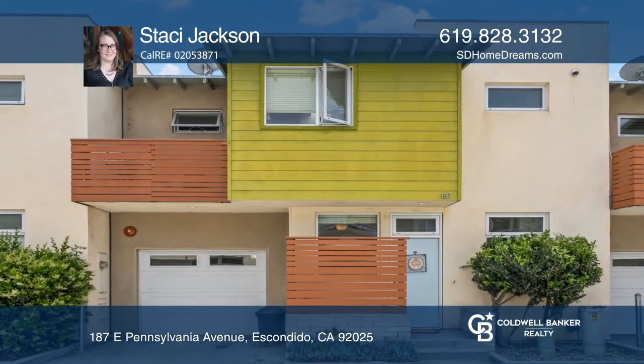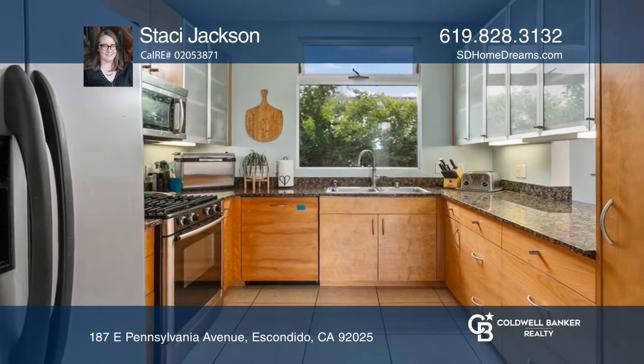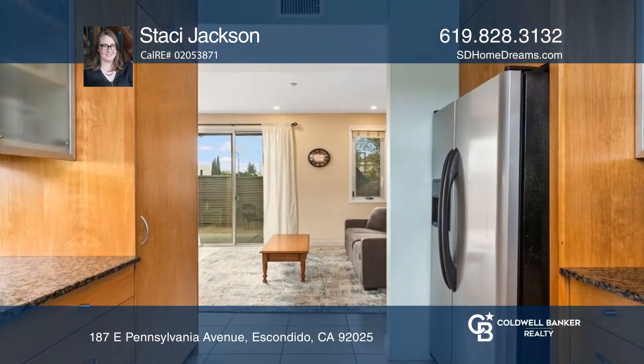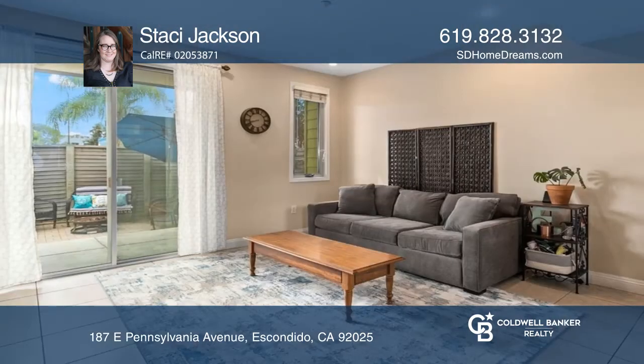Don't miss this beautiful, spacious, contemporary townhome. The European chic kitchen, boasting Bosch appliances and storage, is open to the bright living room with high ceilings that opens to the backyard.